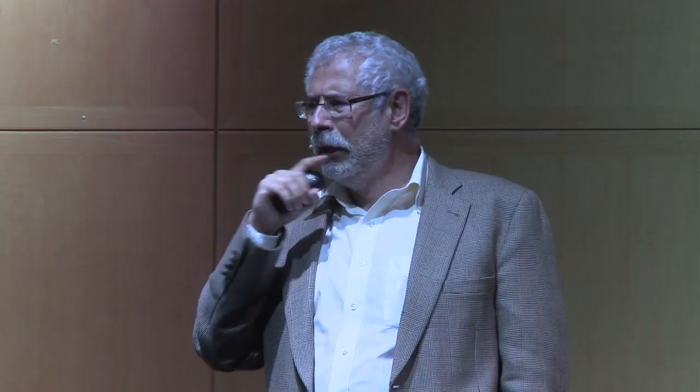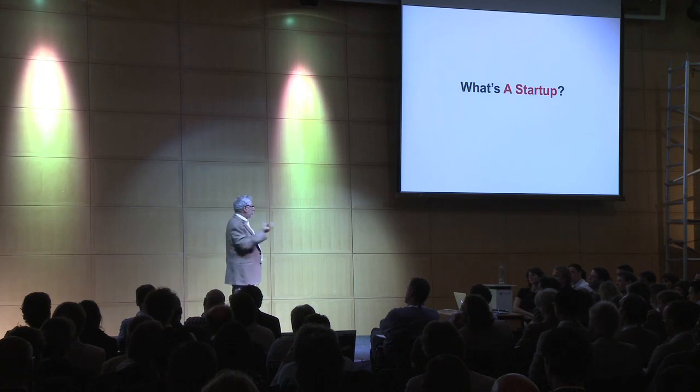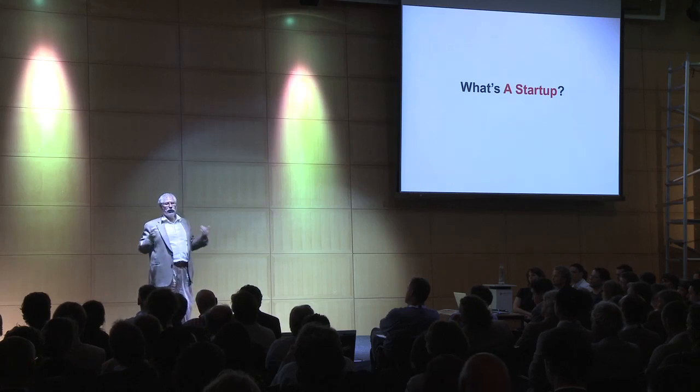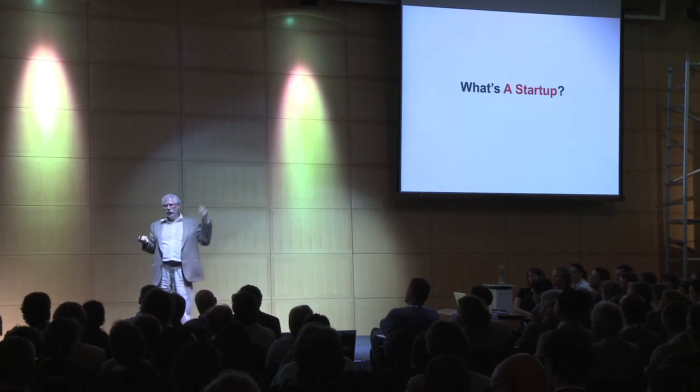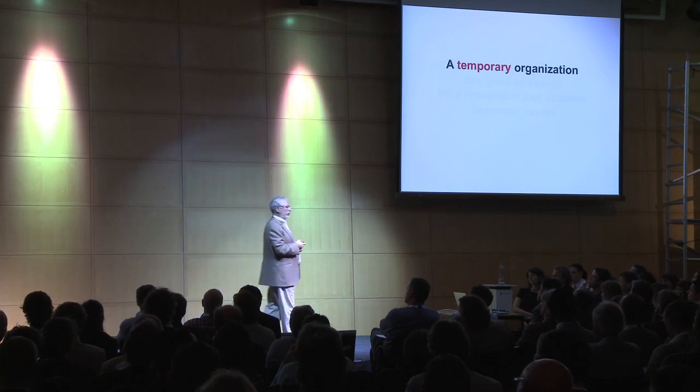After I retired, I started teaching and realized that I didn't quite understand what the definition of a startup was. In fact, everybody seemed to have different definitions. There was the Harvard one about resources that you couldn't get. I said, you know what, let me make one as an ex-startup CEO, so I would know and my team would know what to do in the morning. Number one is a startup is a temporary organization. That by itself is a big idea. There's no such thing as a ten-year-old startup.